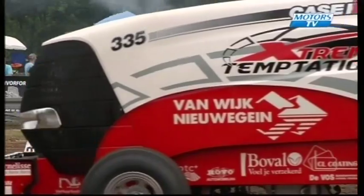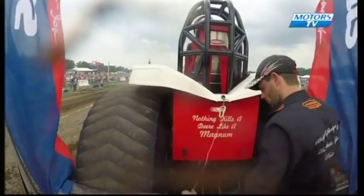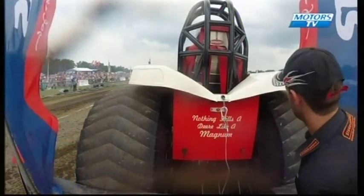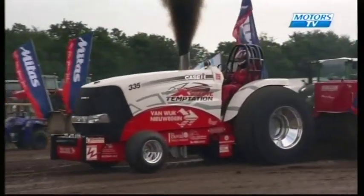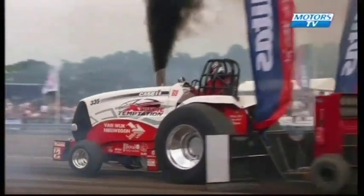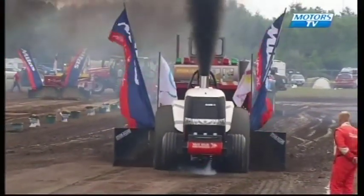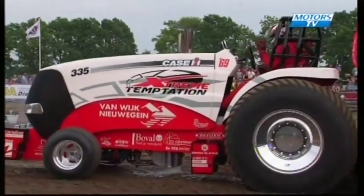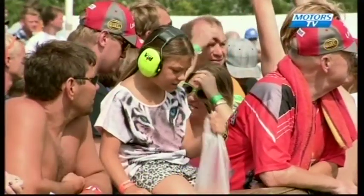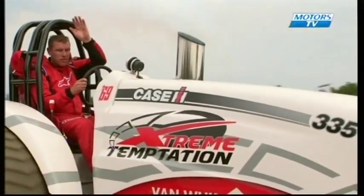Next is Case-powered Extreme Temptation from the Netherlands, driven by William De Vos — a Magnum-based machine, very strong in the Netherlands normally. To stay in contention he needs a full pull. Lots of engine RPM off the line, looks as though he's got it hooked up fairly well — taking a line from the right to the left-hand side of the track and spinning out right at the end, just missing the full pull. 99 metres and 65 centimetres for Extreme Temptation. William moves into fourth place — still three full pulls, with a lot of tractors still to come.